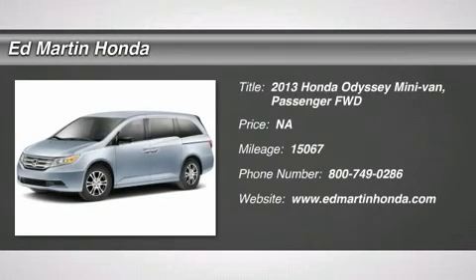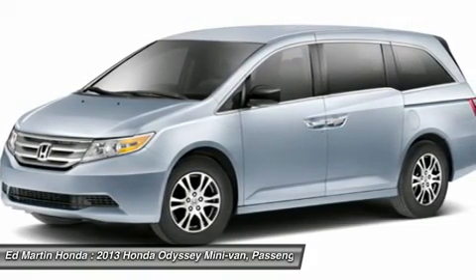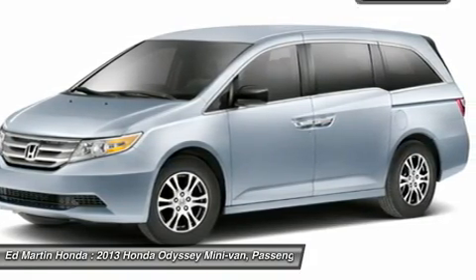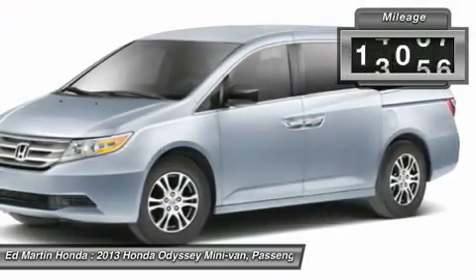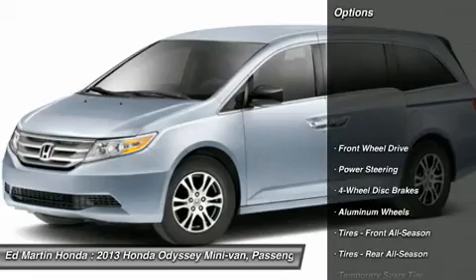The 2013 Odyssey. The Honda Odyssey is a showcase of distinguished style, captivating technology, and advanced safety features — a must for all families. This vehicle has less than 20,000 miles. Here are some of this vehicle's great options.